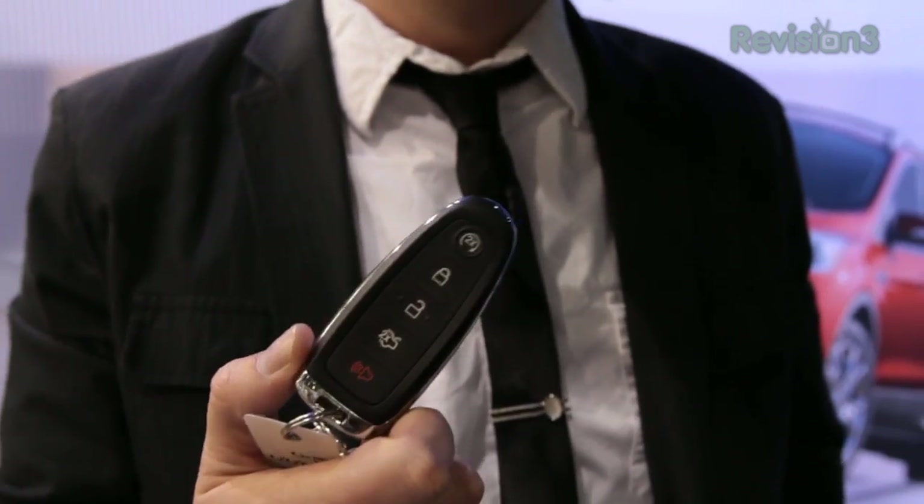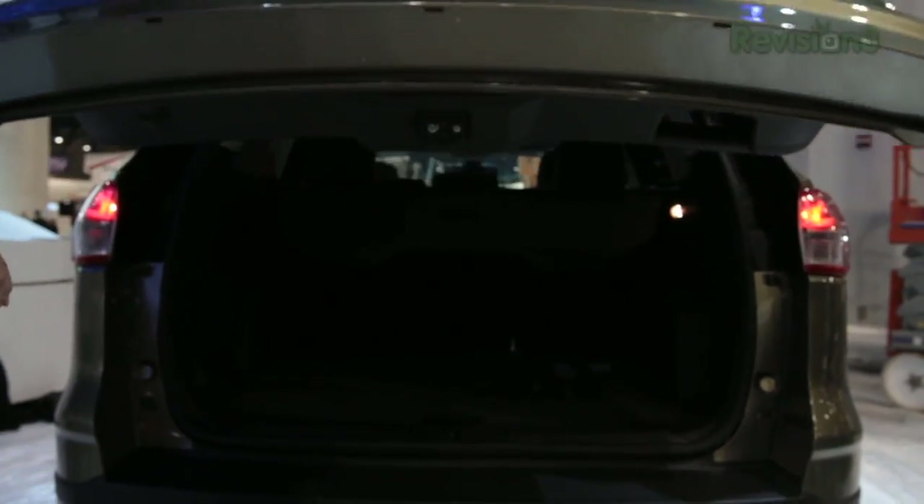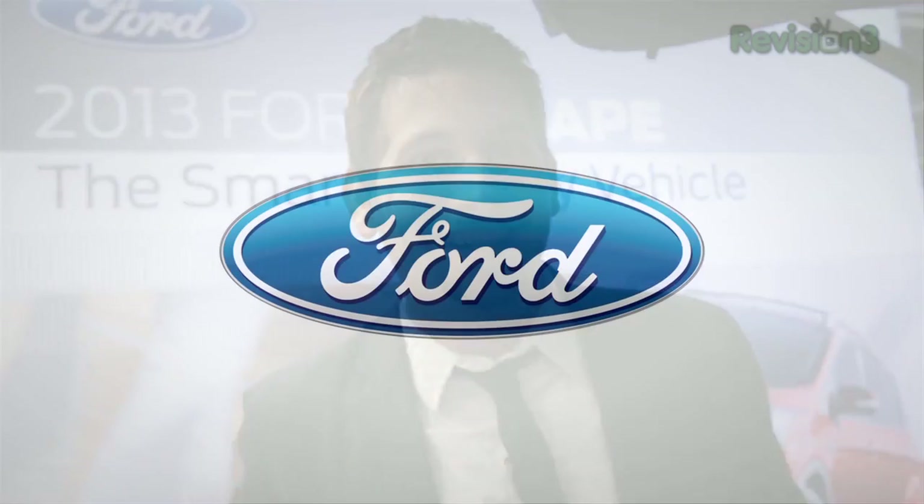In the 2013 Escape, the all-new hands-free power liftgate is incredibly easy to use. With the available Intelligent Access Key, simply put your foot under the bumper and the power liftgate will automatically open, providing you access to the cargo area. Thanks to Ford for powering our CES coverage.